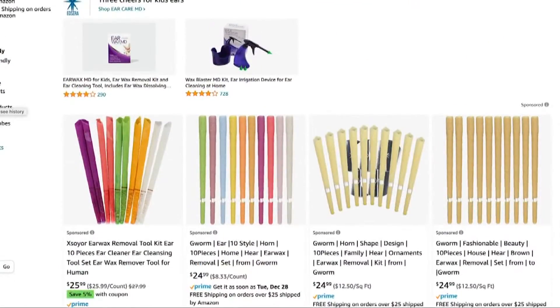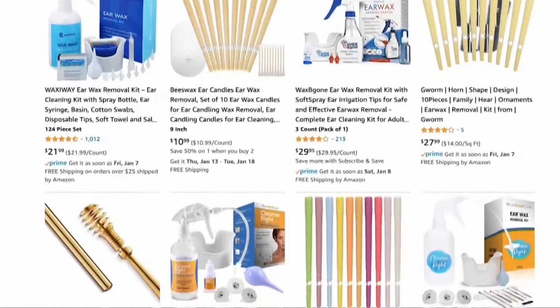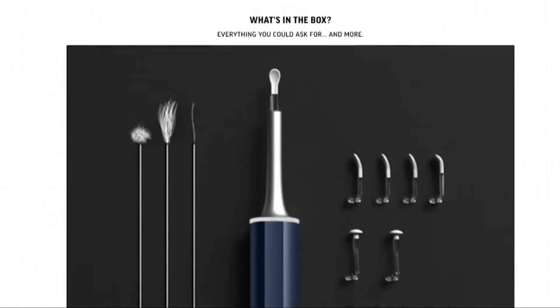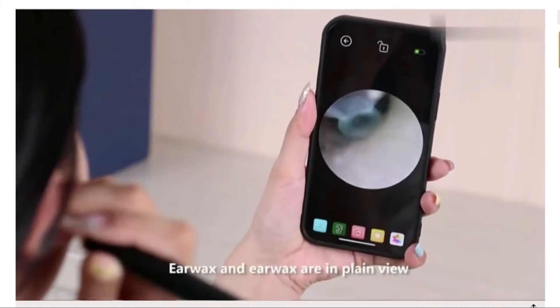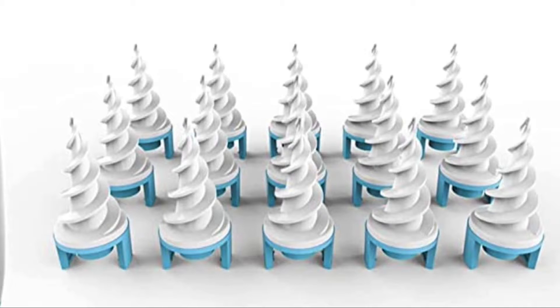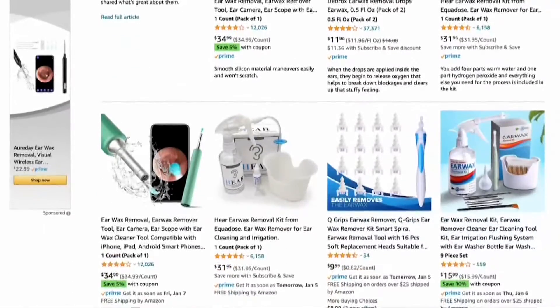There's candling, where a waxed fabric tube is inserted into the ear, and when lit, the heat supposedly draws debris from inside the ear. You can buy many scoops to clean out your ears, some even equipped with a camera so you can view what's happening with your phone. There are soft drill-shaped devices that claim you can twist the wax out of your ear canal, or one that looks like a wire whisk. So which should you buy? Maybe none.